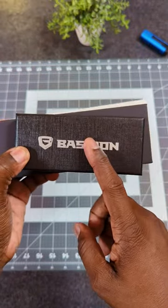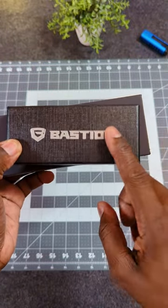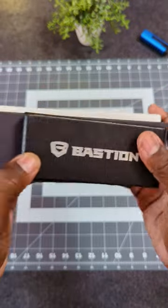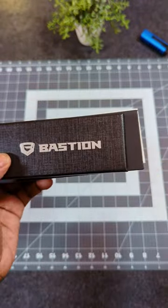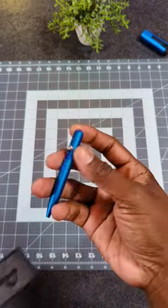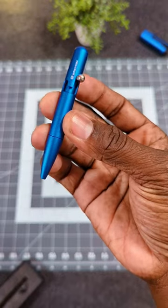If you're familiar with Bastion, you know they have some really cool stuff. These are some of the dopest items they have on the website right now. If you're not familiar with Bastion, here's the introduction. First up is the mini bolt-action pen — look how cool that thing looks, and it's really small too.